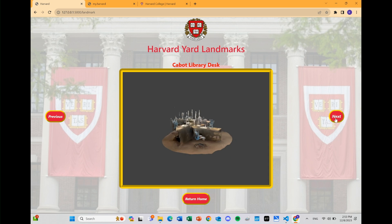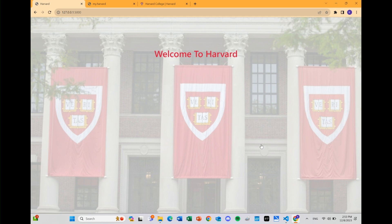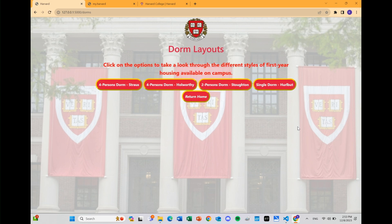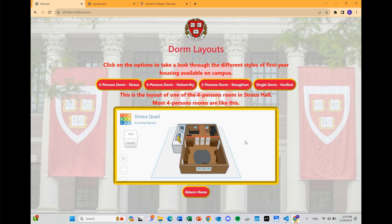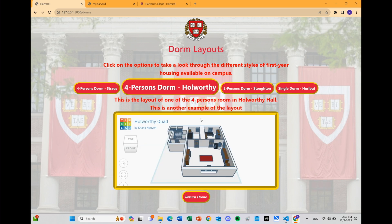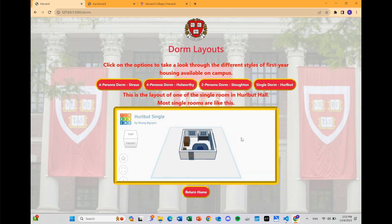They're also hyperlinked here, so if you want to go look at relevant information, you could also do that. And finally, we have our last page, which is the first year dorms. As incoming first year students, we could not find these dorms anywhere. So what we did was we actually created 3D models of them through an app called Tinkercad, and we embedded them into here. Now you can rotate around and actually look at the dorms the way they're laid out. We have dorms from different halls — this one's in Strauss, we have the Holworthy dorm, the Stone dorm, and the Hurlbut dorm — and they can all be manipulated to look around and gain info about the layout.